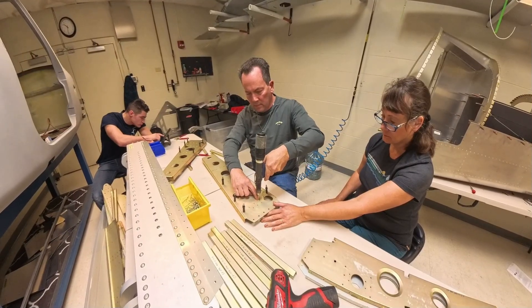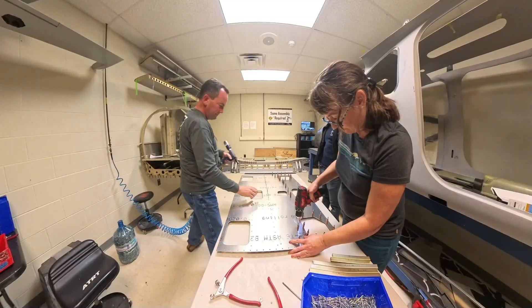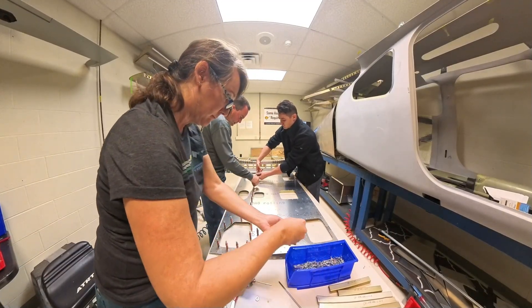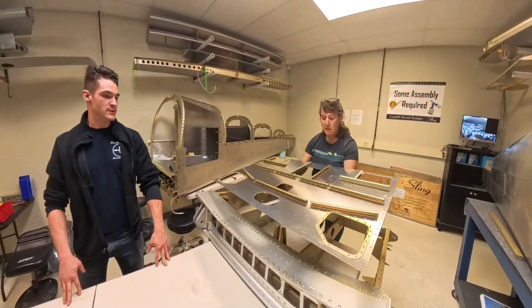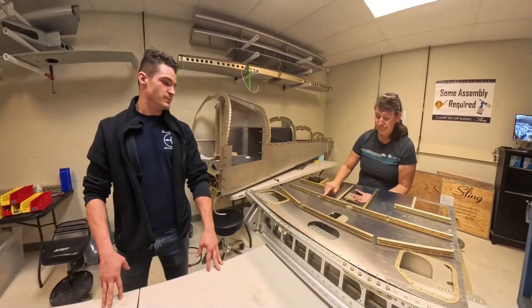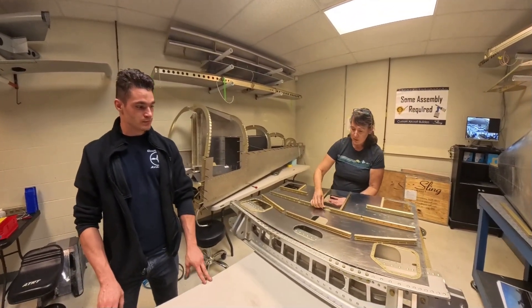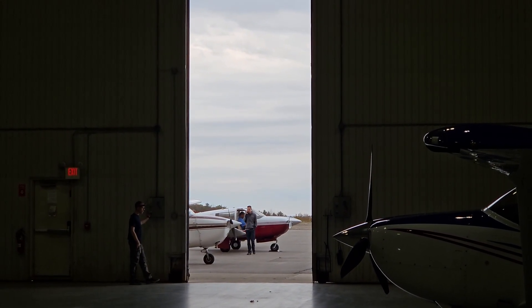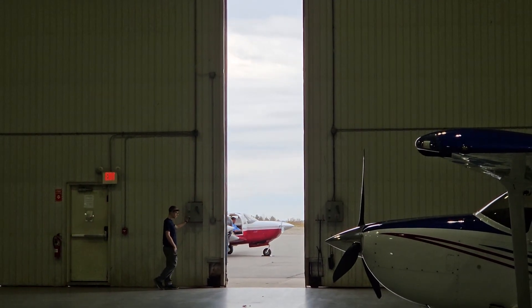We pushed as far as we could, but eventually the clock and our brains told us it was time to call it a day. There's only so much problem-solving you can wring out of aluminum before you start making simple mistakes. Next time, my son will be flying up to join me. He's a mechanical engineer, which is a fancy way of saying he's a whole lot smarter than his old man. And with him around, we might even get things right the first time. Well, that's it for this episode — more metal, less mistakes, more learning, and slowly but surely, more airplane. Stay tuned till next time.